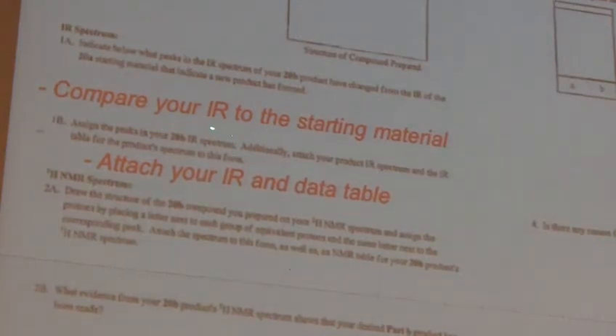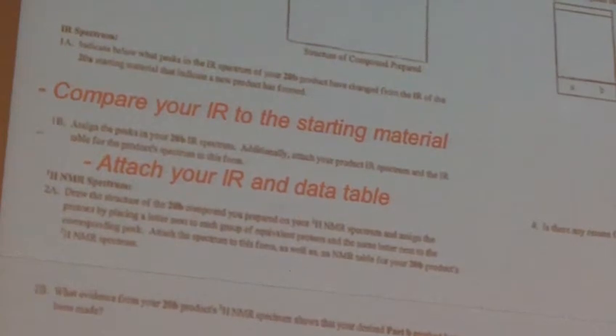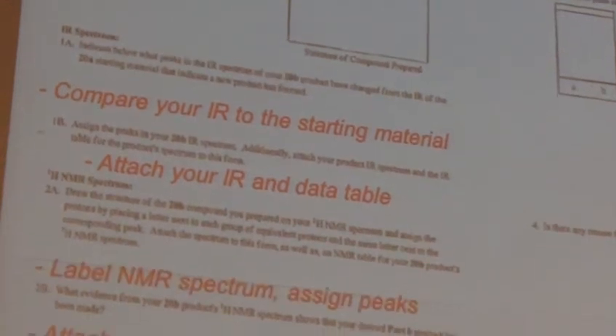So what we do instead is you compare the IR to the starting material — basically that says 'I don't know exactly what I made, but I made something different.' That's really the key that some reaction has happened. Attach your IR and the data table to this report. Same thing with the NMR — you've done this before. Label the NMR spectrum, assign the peaks, and then attach the spectrum to the data table. If there are little tiny things on the bottom that you have to squint to see, don't feel like you have to label every single little thing.